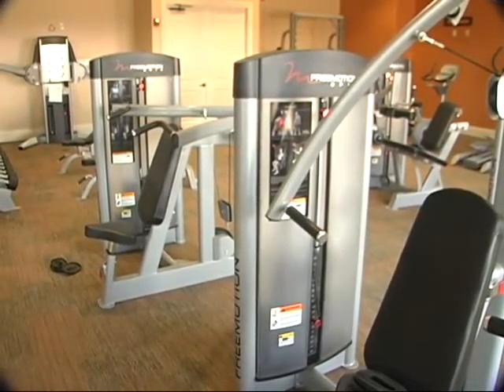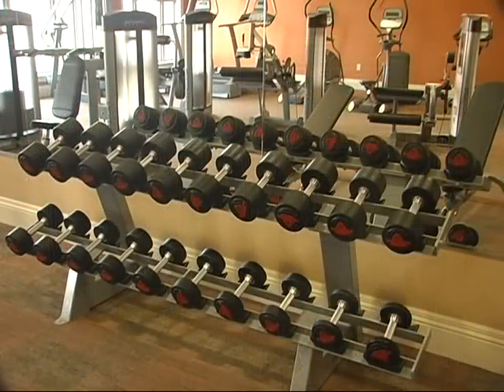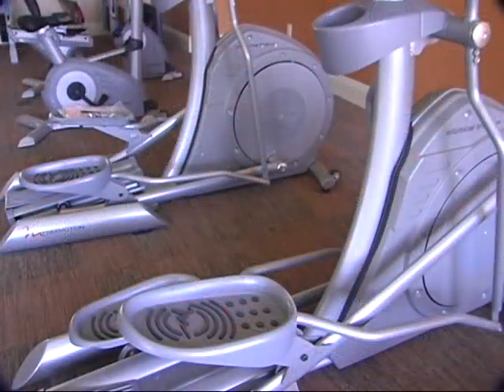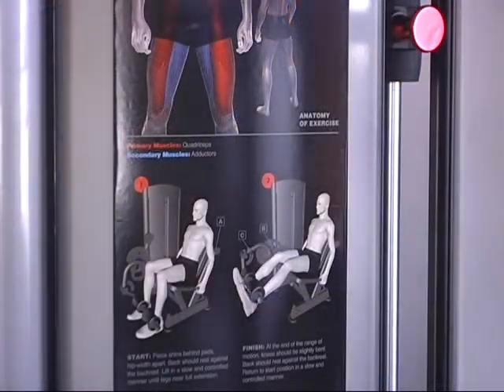It's easily the largest gym of any apartment complex. You can come in here — it's open 24 hours. You have free weights, bikes, ellipticals, treadmills, and free motion machines. It's a fantastic gym area.